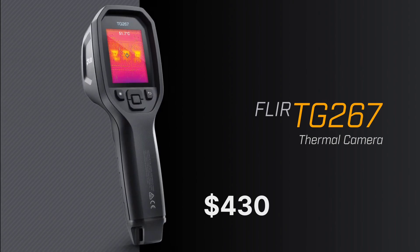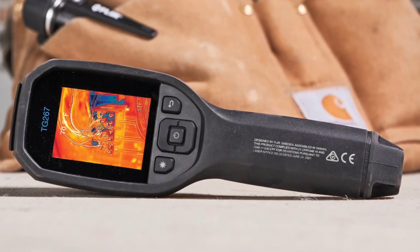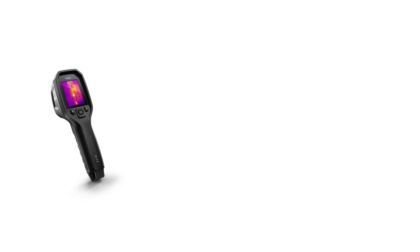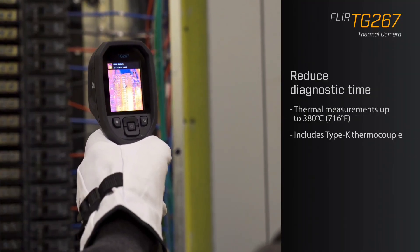At around $430, the FLIR TG267 is a workhorse for professionals — not the fanciest model, but tough, reliable, and easy to use. If you need a high-quality thermal camera that won't let you down in the field, this is one of the best options in its class.